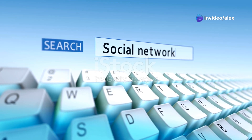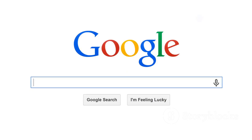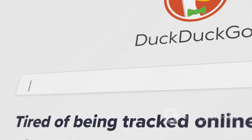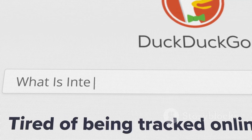First up we've got Supreme Search — a real contender for anyone who wants serious privacy but doesn't want to sacrifice search quality. Supreme Search pulls its results from Google itself, but it does so without feeding your data to the Google machine. They've got their own crawling database that they use alongside Google's results, so you get a good mix of sources.